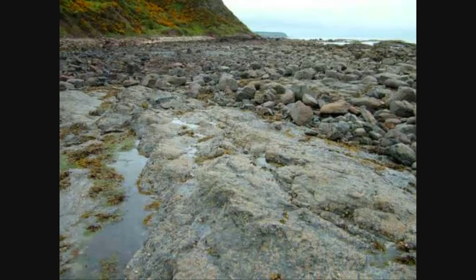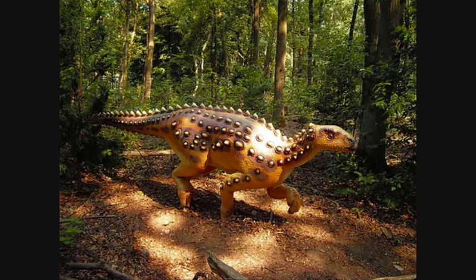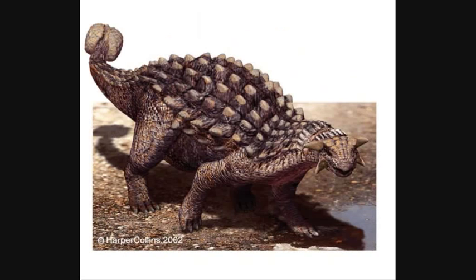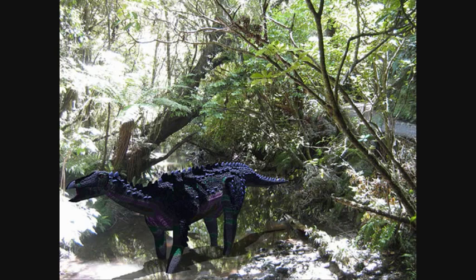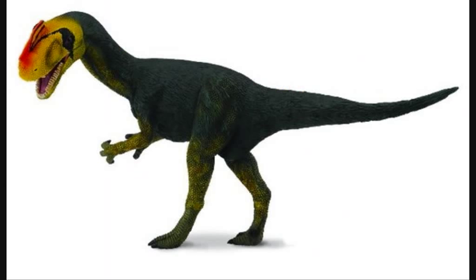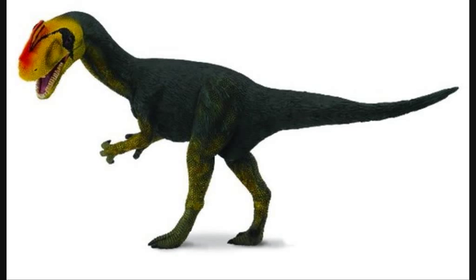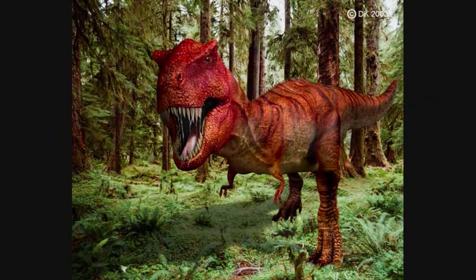However, just because the main interest was not in Britain does not mean that dinosaurs were not being discovered there. There was the Scelidosaurus, an armoured herbivore from the early Jurassic, which was probably an ancestor to the famous monsters Stegosaurus and Ankylosaurs. Another was the Proceratosaurus, a formidable tyrannosaur. It may not look like it, but its relatives probably evolved into the giant T-Rex. It seems that Britain was at the heart of the dinosaur ancestry.